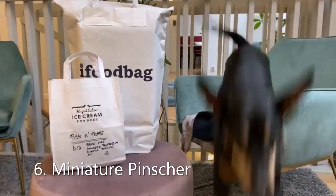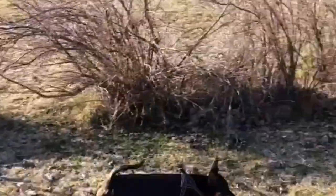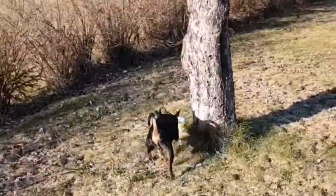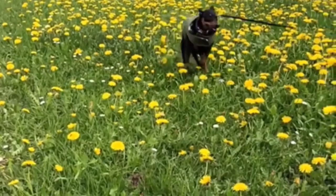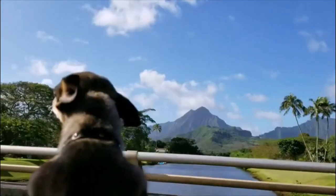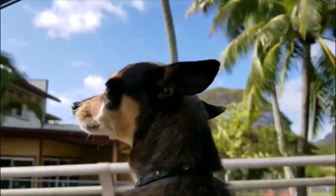Number 6: Miniature Pinscher, also known as the Min Pin. They are very active and are a great fit for athletic owners and active children who will constantly stimulate and play with this dog. The Miniature Pinscher is also known as the King of Toy Dogs for their strong build and dynamic personality.